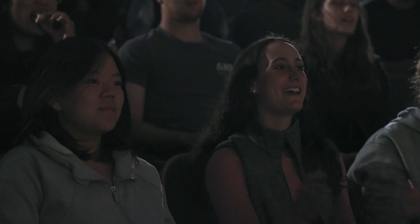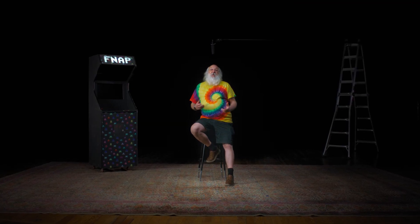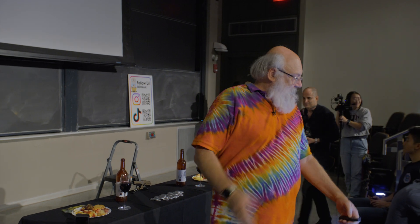Hello, everybody! I'm David Wallace, a mechanical engineering design professor at MIT. FNAF — facts, not assertions, please.